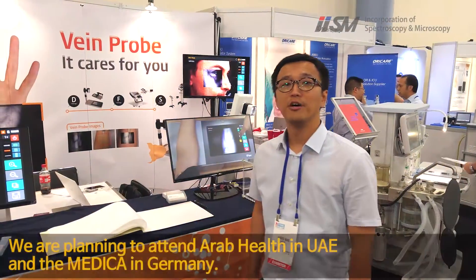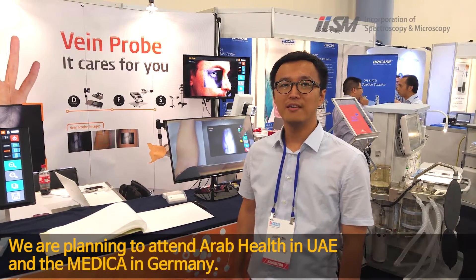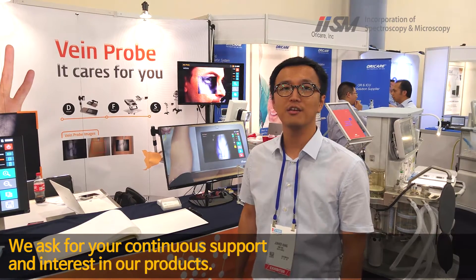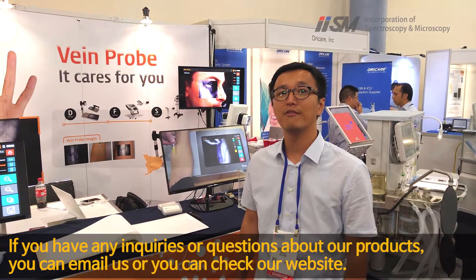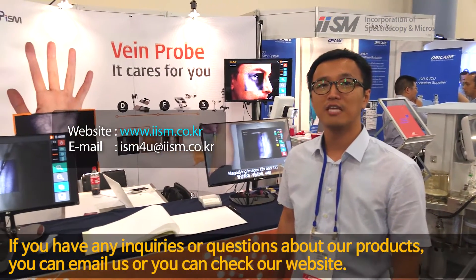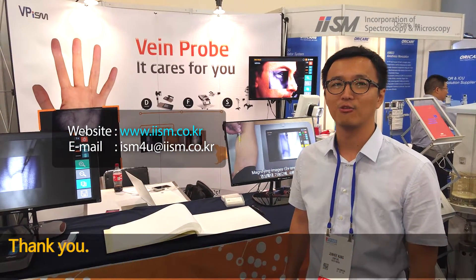We are planning to attend Arab Health in UAE and Medica in Germany. We ask for your continued support and interest in our products. If you have any inquiries or questions about our products, you can email us or check our website. Thank you.